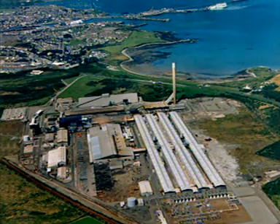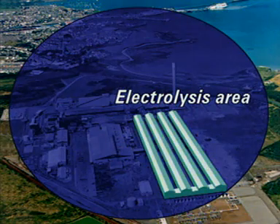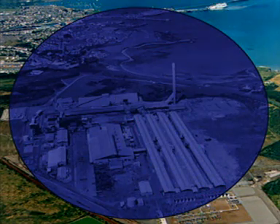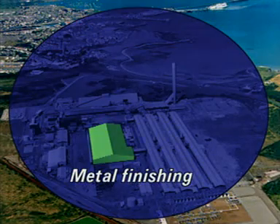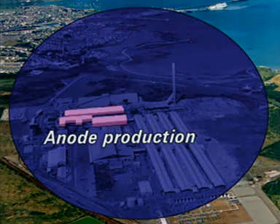This plant is situated close to a deep water port for importing the raw material. The site is really three plants in one. Electrolysis takes place in four covered areas, each half a kilometre in length and each containing 78 electrolysis cells. The aluminium is alloyed and cast in the metal finishing shops. Anodes for the process are produced here.